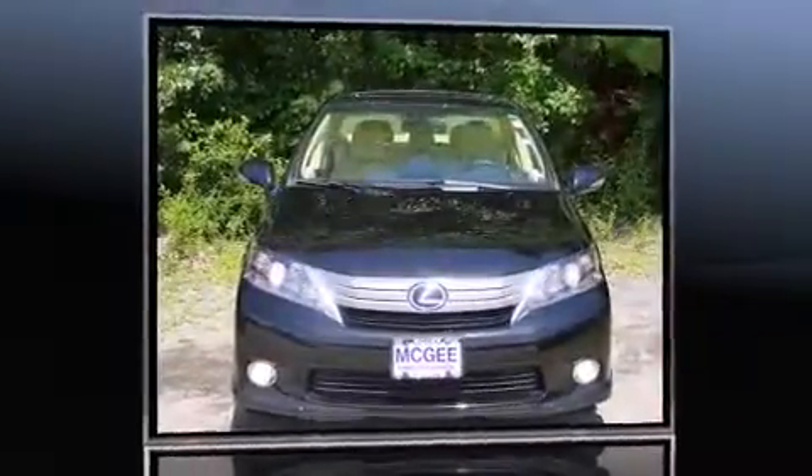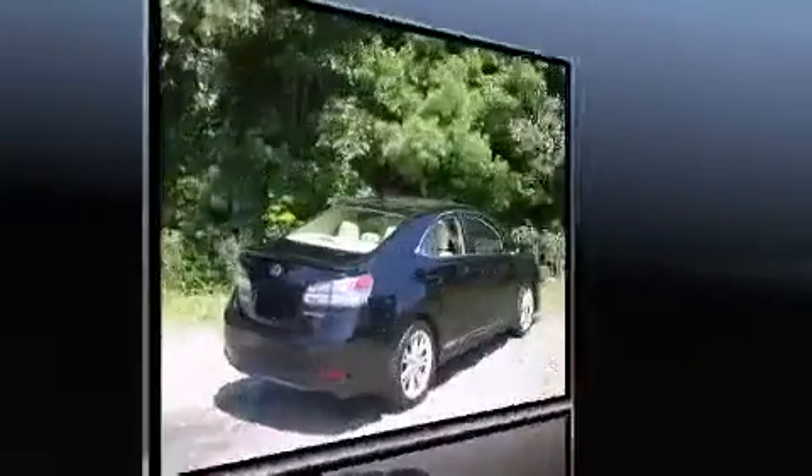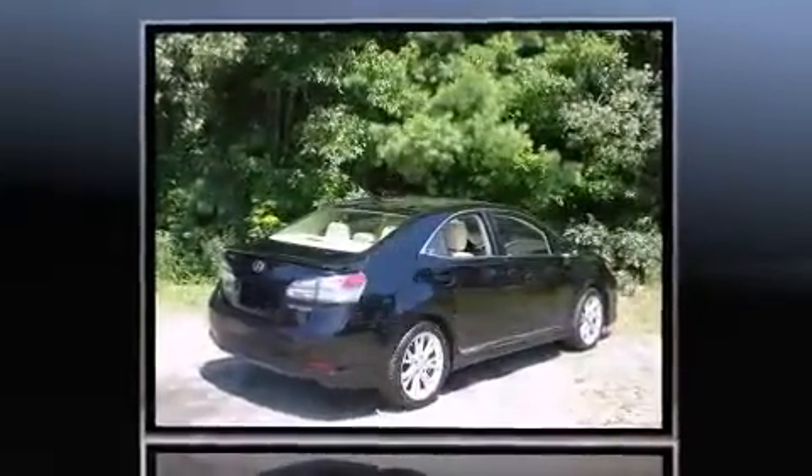Introducing the 2010 Lexus HS250H. This four-door, five-passenger sedan just recently passed the 50,000 mile mark.